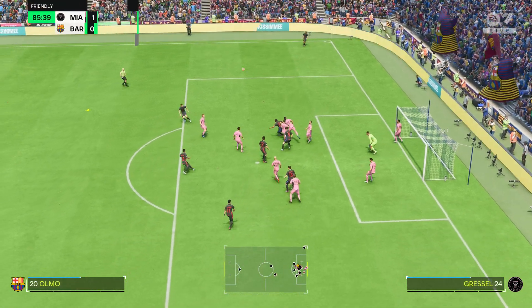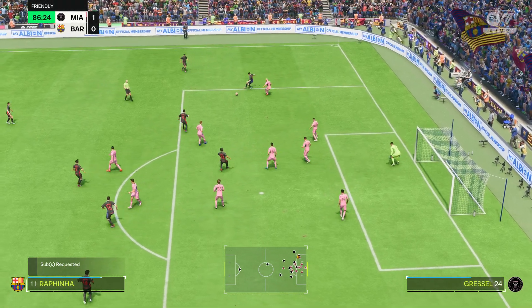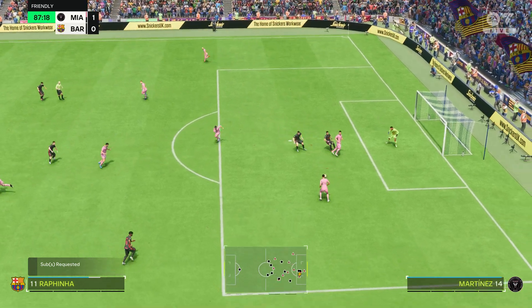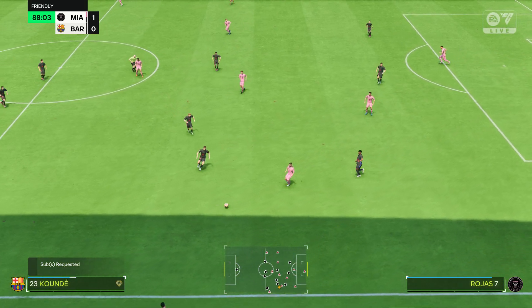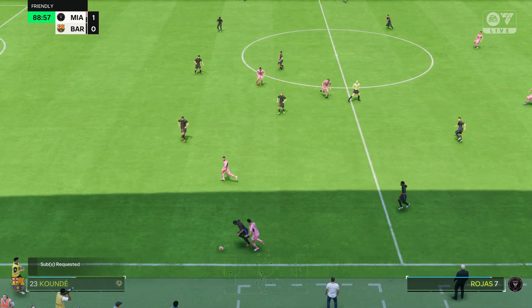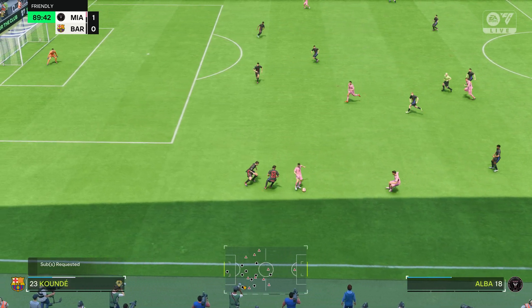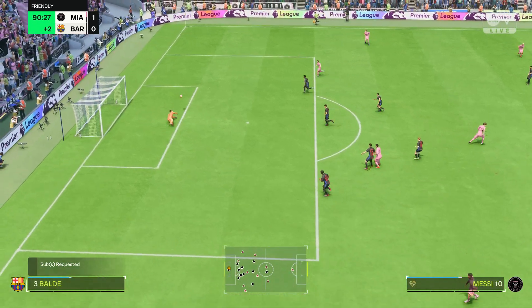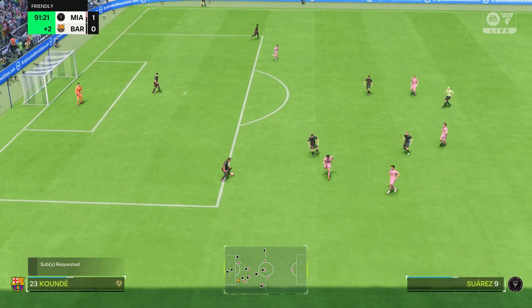Delivered into the box — more defensive work to do here. Rafinha. Crucial defending. Sergio Busquets. Rojas — that set up the chance. He'll take this on and there's still danger here. Nothing coming from their play in the end.